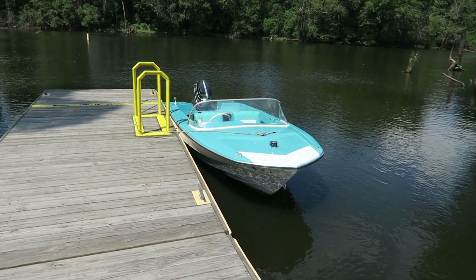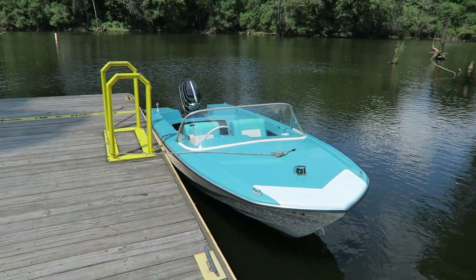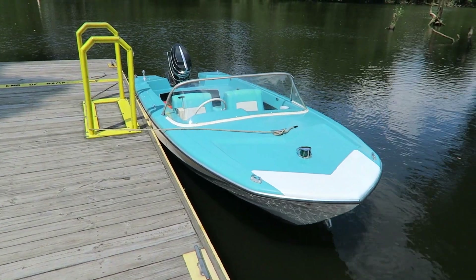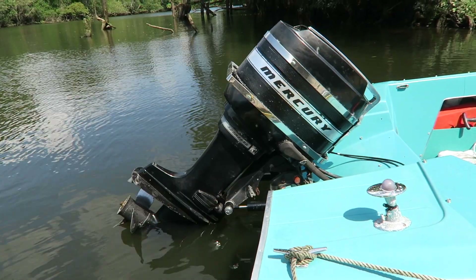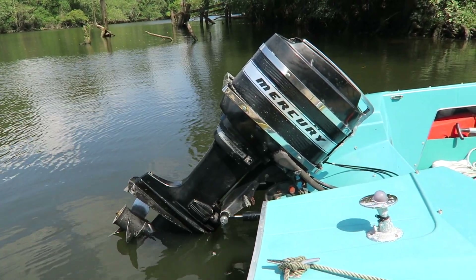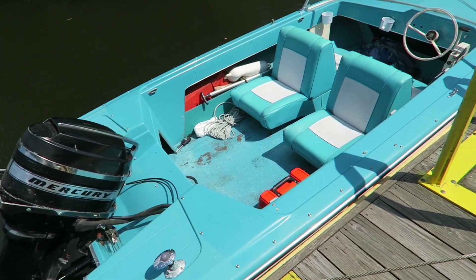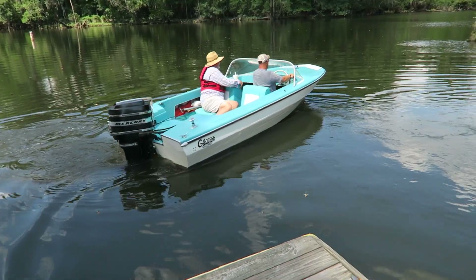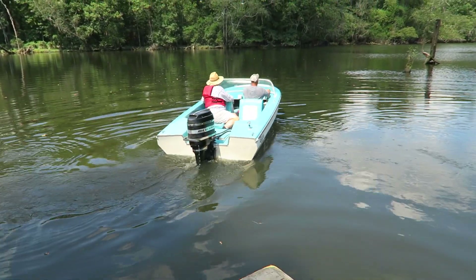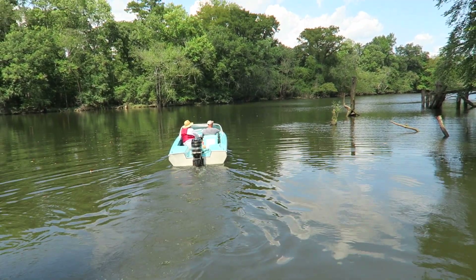Really cool looking boat — looks like it ought to be in a James Bond film. He said he hadn't had to do any work on it and the motor is the original Mercury 65 horsepower. There he goes.